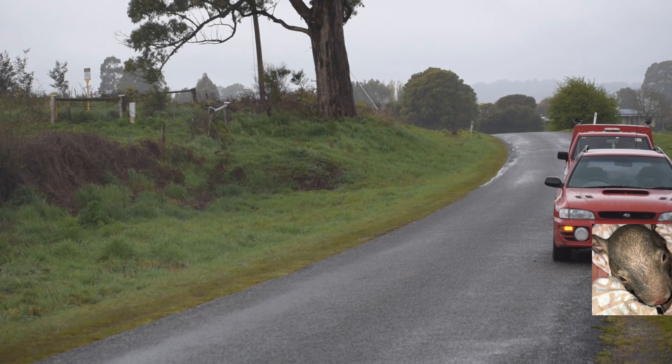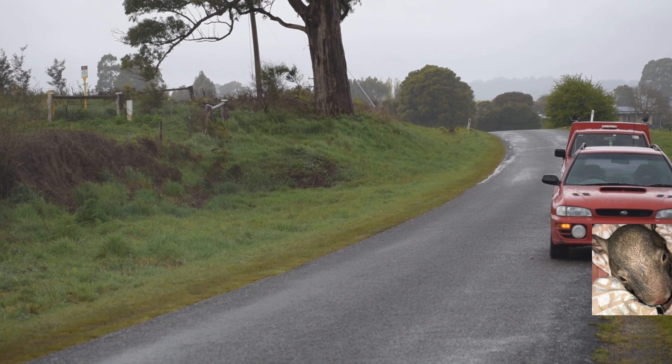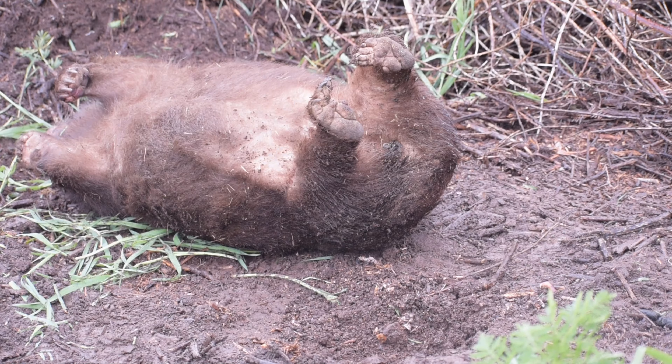Warning: this video contains footage of a deceased wombat. This video will show you what to do if you come across a pouch check on a female wombat.